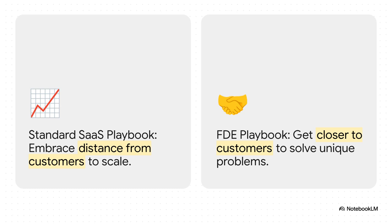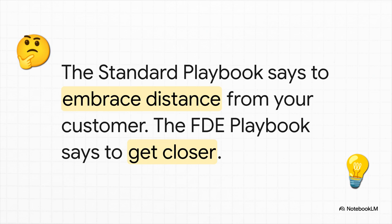And this is where things get kind of radical. The whole FDE model pushes back against everything we've been taught about how to scale a software company. The standard way is: find your product-market fit, then create distance — automate, self-serve, scale. The FDE model says: do the opposite. If you can build a product where you treat all your customers the same and scale to the moon, that's a gift — you should absolutely do it. But the FDE playbook is for those times when that's impossible, when the only way you're going to win is by getting radically, uncomfortably closer to your customers' unique problems.